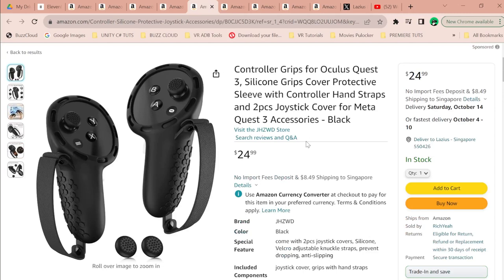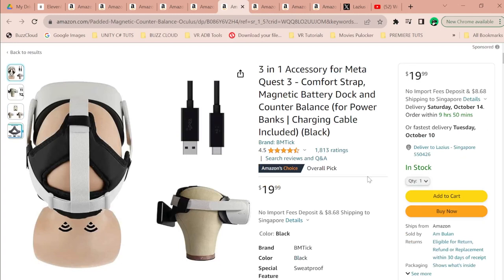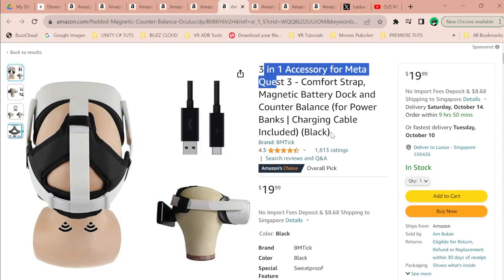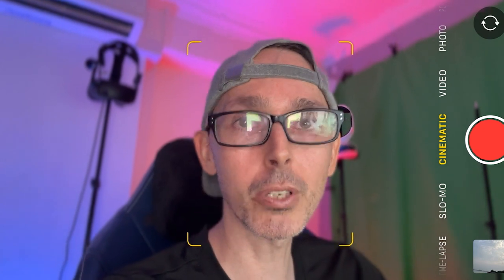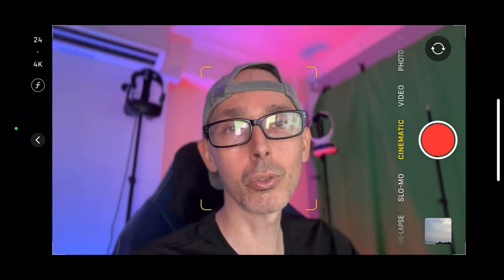There's also a three-in-one accessory for Meta Quest 3 — a comfort strap, magnetic battery dock, and counterbalance. However, the listing says Quest 3 but the picture shows a Quest 2, so be careful. If you're buying accessories, make sure the product actually shows the Quest 3 picture, not just Quest 3 in the description, because there are differences in the mounts and head straps that may make Quest 2 accessories incompatible.